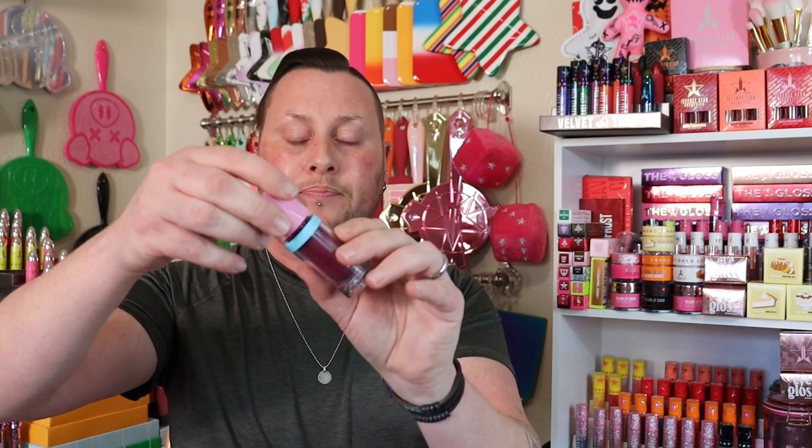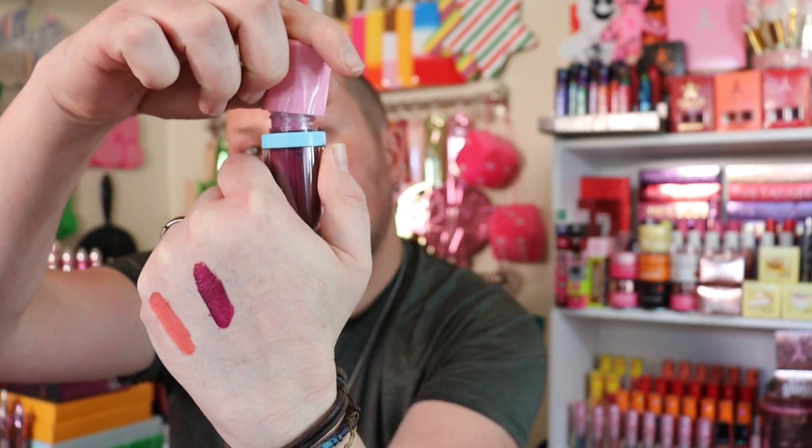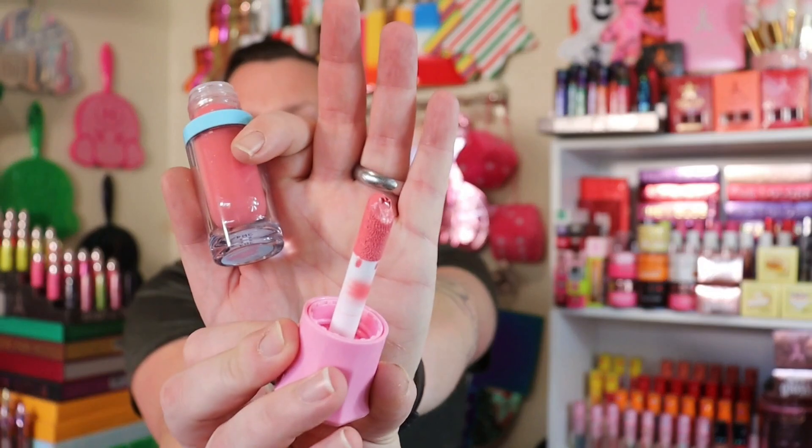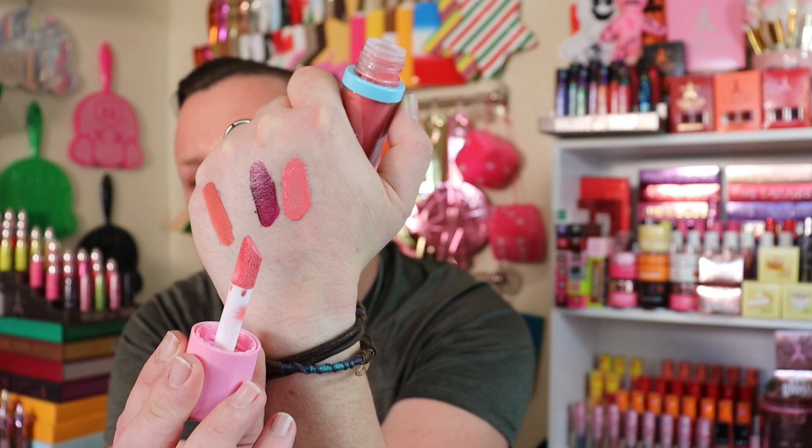Let's open these. Super big doe foot, super pretty. Doesn't really have a smell. Right there in the middle is Delicious Diva. And then next up we have Peach Bubblegum — this is the one I'm most excited for. She has that same huge doe foot, and this one is so pretty! So, Peach Bubblegum and Delicious Diva, along with the Star Yak Ranch Liquid Lipstick. They blend out super easy on my hand — I love this.